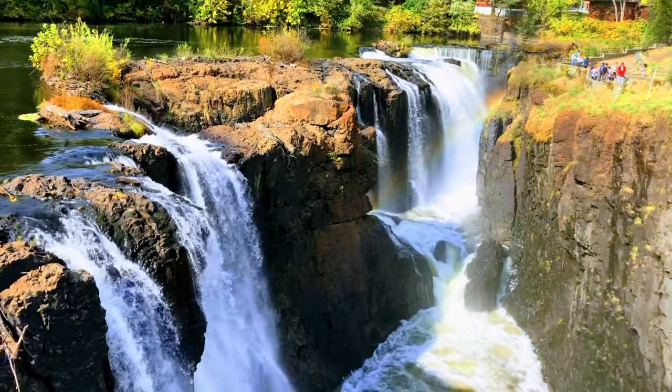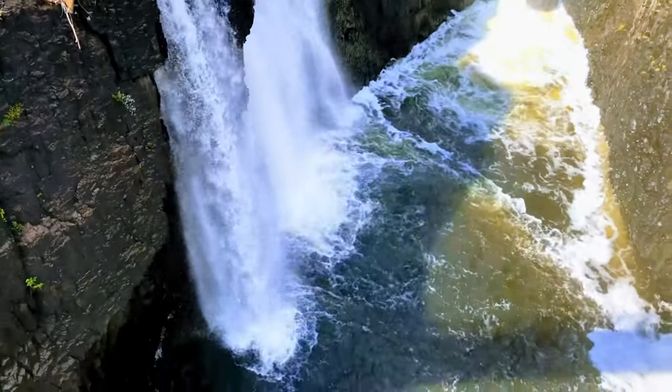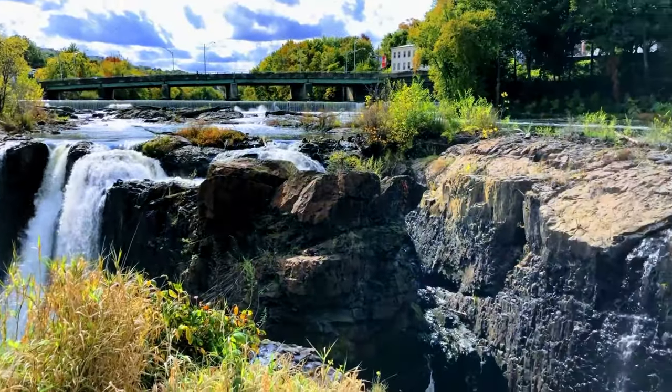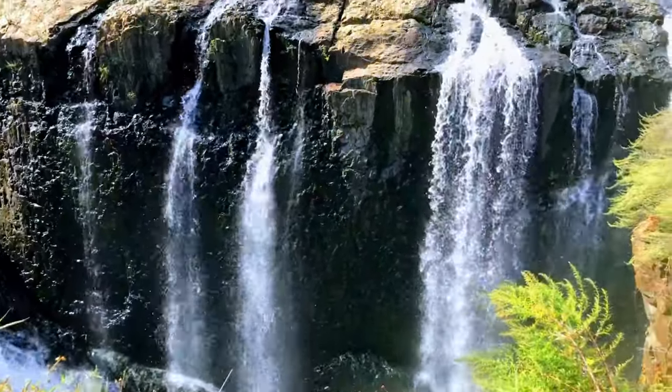New Jersey has a jaw-dropping waterfall where you can experience all the thrills of water thundering down without the huge crowds or tourist traps. From natural wonder to the birthplace of the American Industrial Revolution, the Great Falls remains a jewel of New Jersey and the nation.